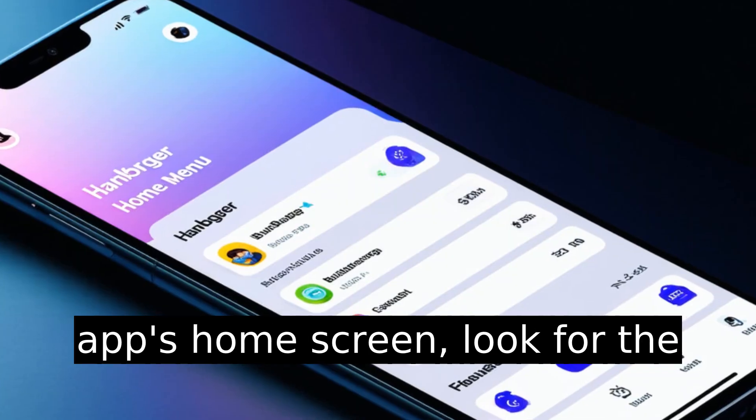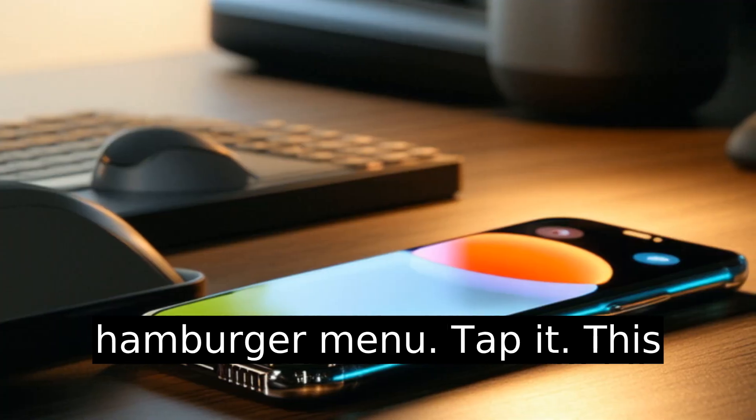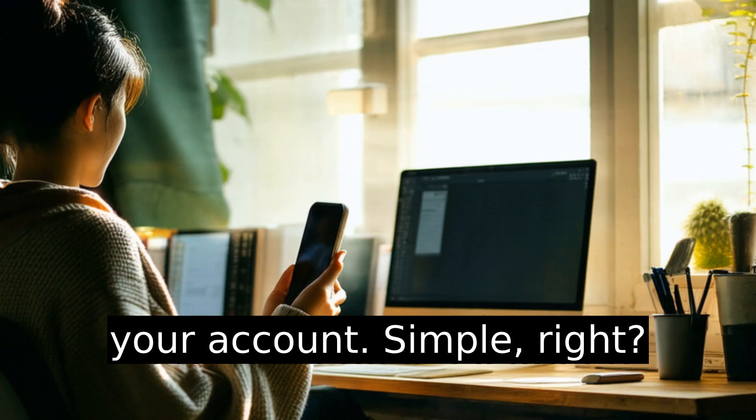On the app's home screen, look for the menu in the upper left corner. It's those three lines — the hamburger menu. Tap it. This will open a list of options for your account. Simple, right?